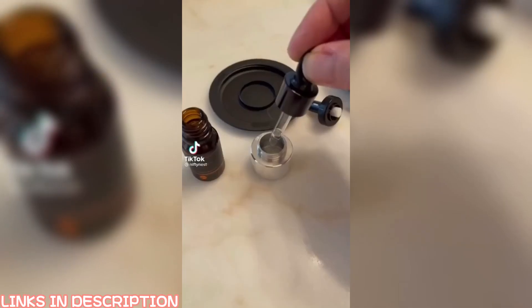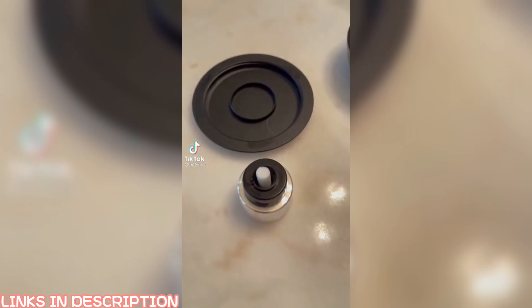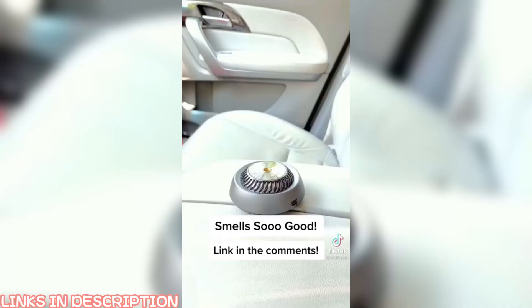You guys, this is a game changer for your car. I'll put the link to it in my comments. I love this.